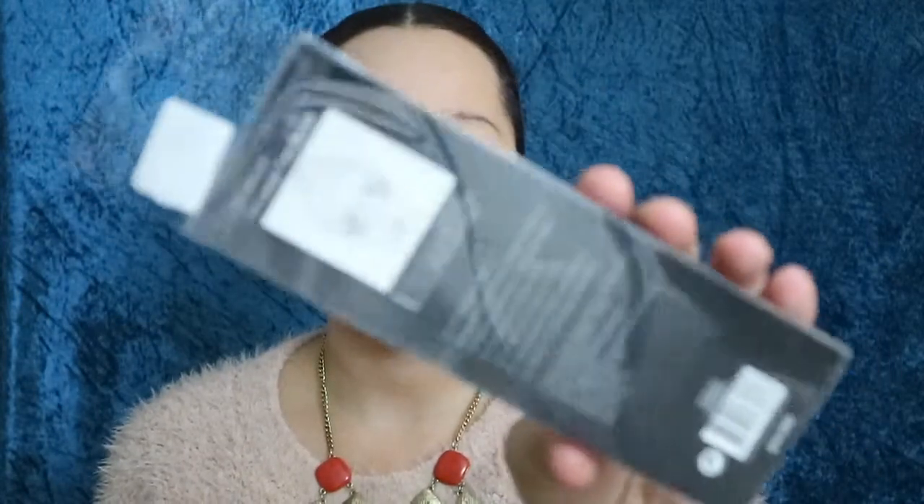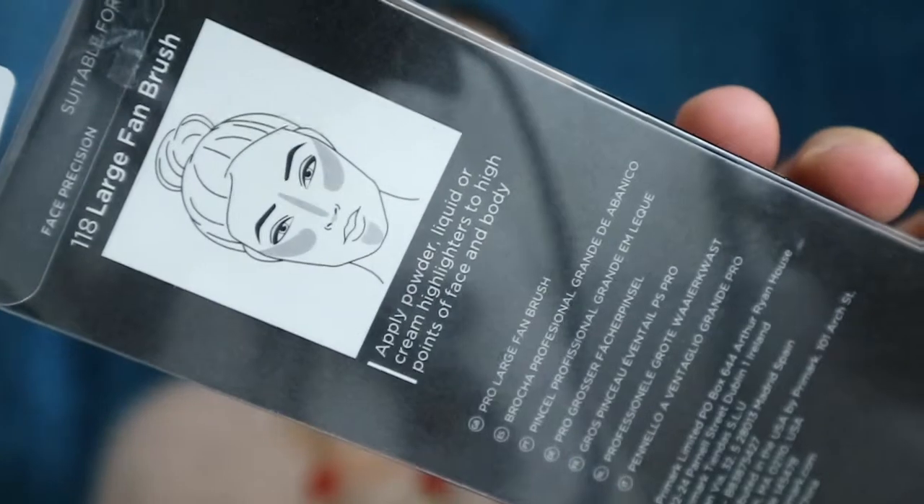First up is the Primark Face Precision Large Fan Brush. I actually have a small mini one but it doesn't really do a lot. I might use this one just for bronzing and blusher, and this was £2.50. So I'm quite excited to use that — it's code 118. I saw it, I liked it, picked it up. It gives you a little example on the back there as well, so I'm excited to use that one very soon.